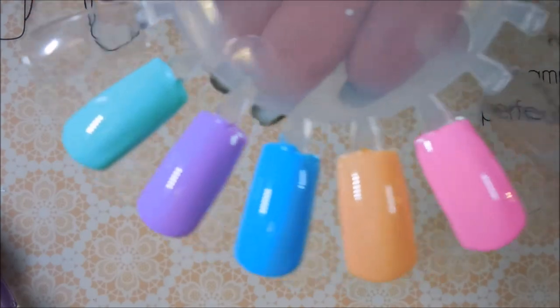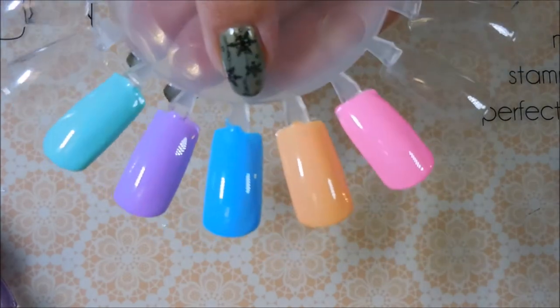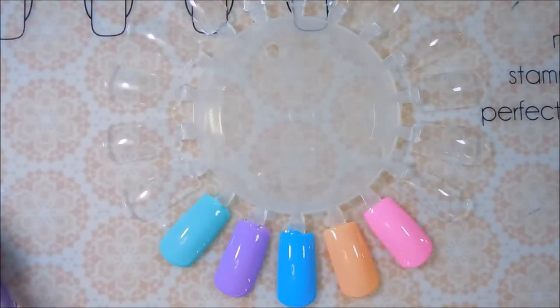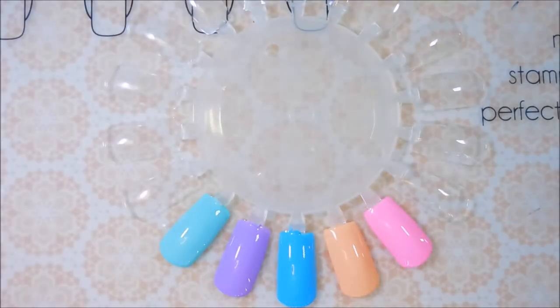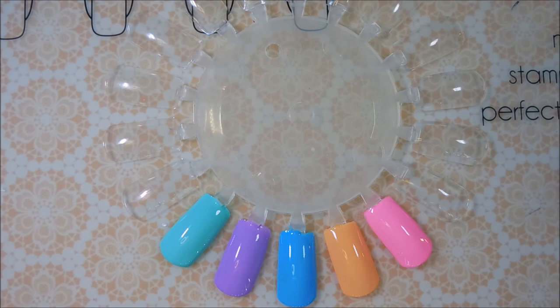So there we go — two coats and perfect coverage in two coats. We got fluffykins, peachy poo, doodlebug, cutie patootie, and bunny foo foo. There you have it! I hope you enjoyed this one. I enjoyed swatching them for you. I hope you were able to get in on this deal or maybe future deals from them. That is all I have for today. Thank you for watching, and until next time, be good to yourself. Talk to you soon, bye!